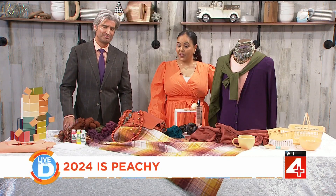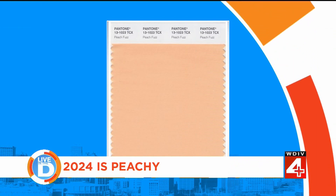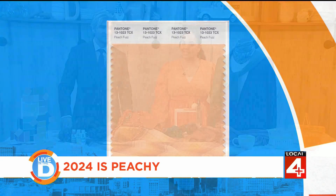Well, it is official. According to the Pantone Color Institute, peach fuzz is the color of the year for 2024. Now, many of you may think that this is only relevant when springtime rolls around. But Local Forest style editor John Jordan begs to differ and suggests that now is the perfect time to get peachy.